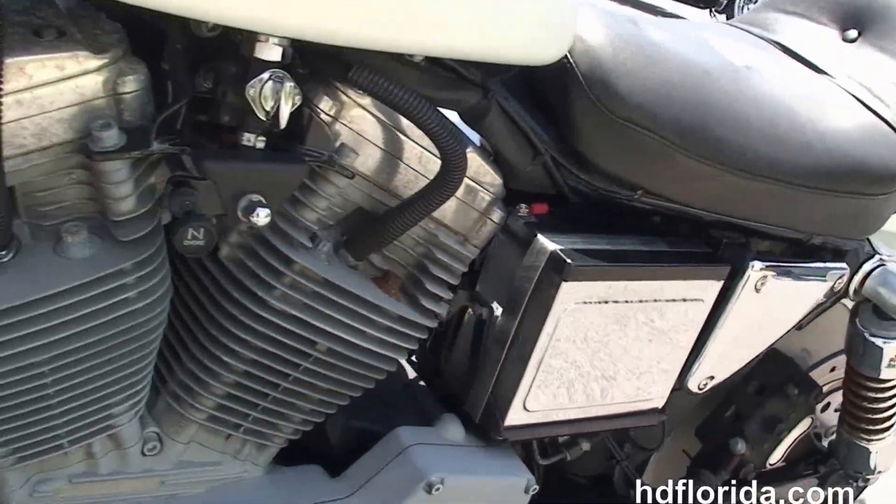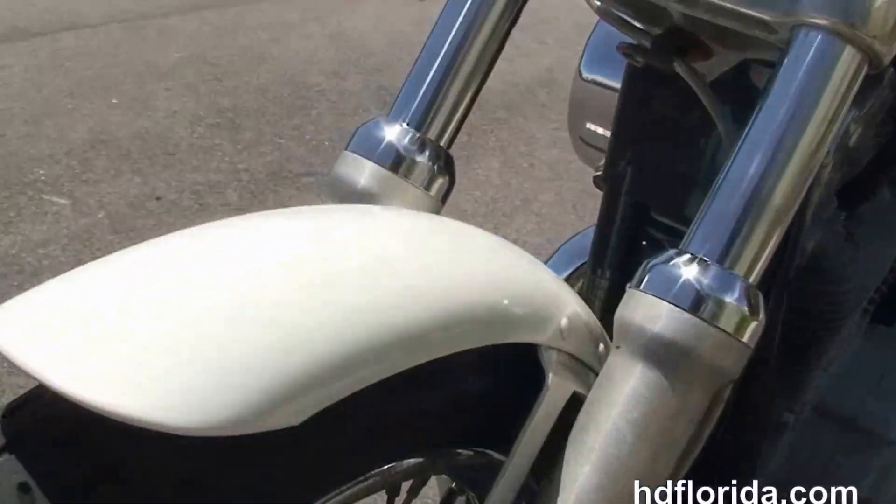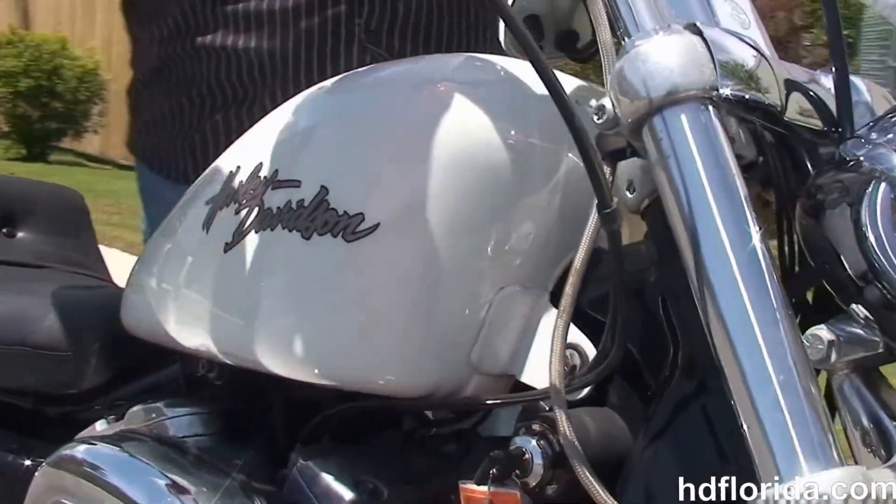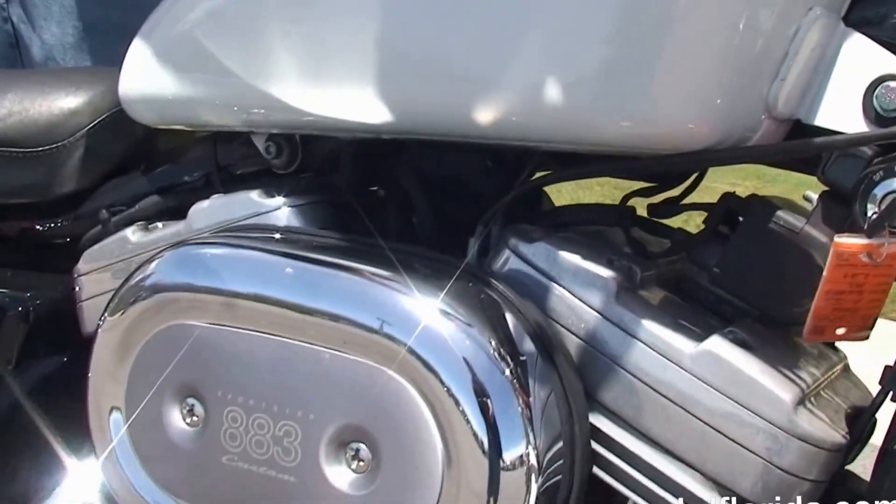The bike is in White Pearl, has the classic chrome ball headlamp out front. Options and accessories retail out over $2200. It's in stock and ready for immediate delivery.